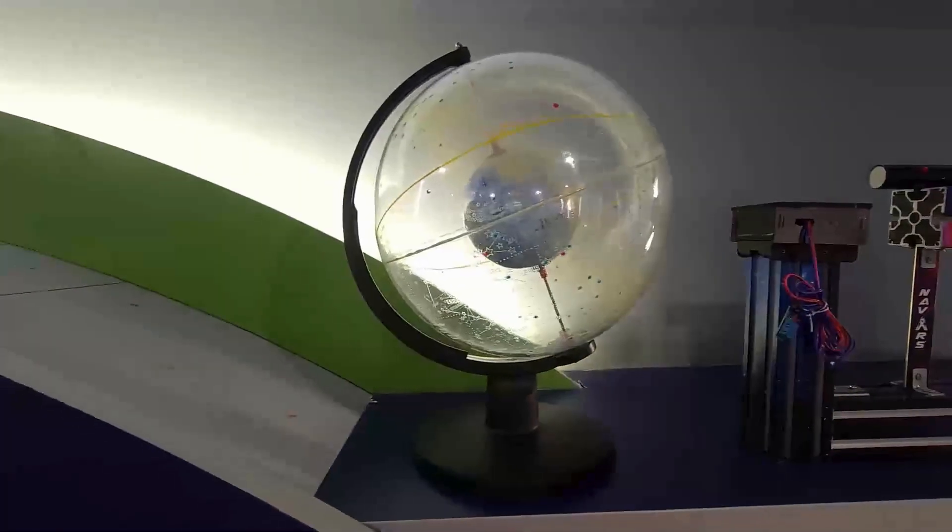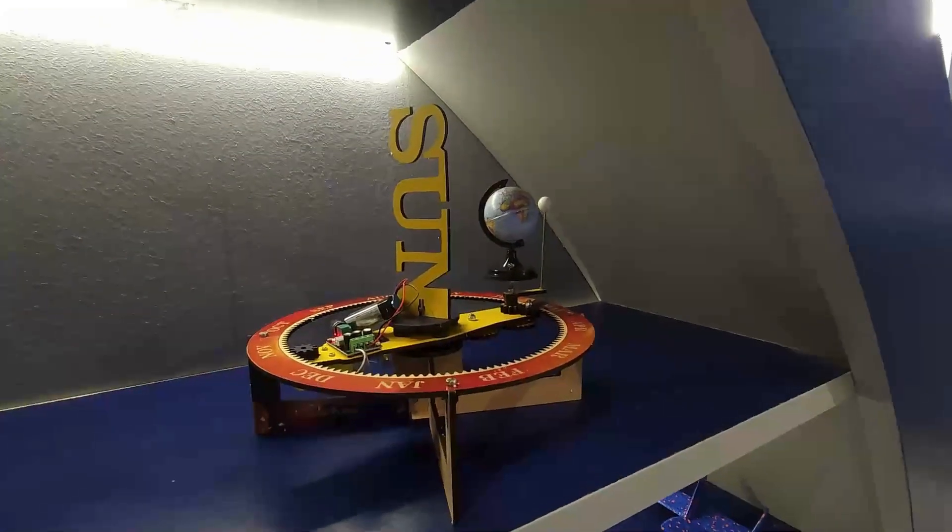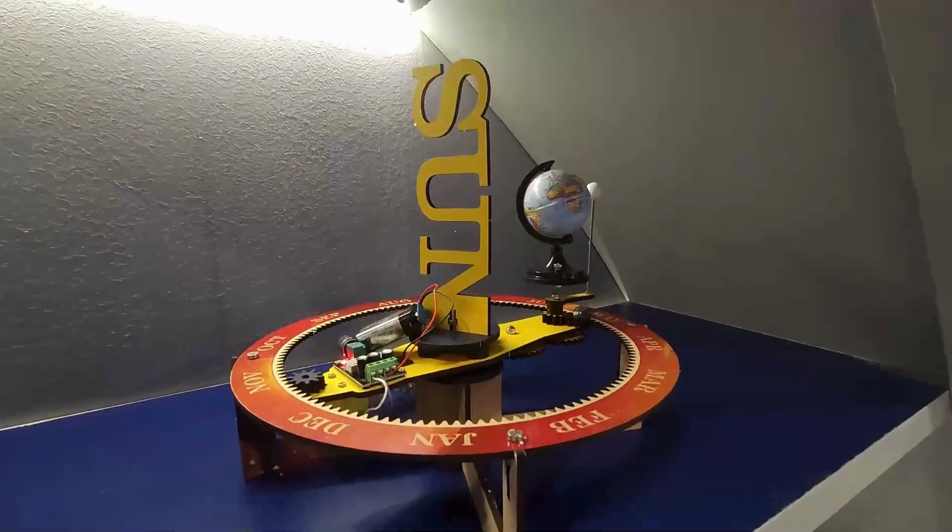This is a constellation globe used to explain various constellations. This is an Earth, Sun, Moon orrery to help students understand eclipses.